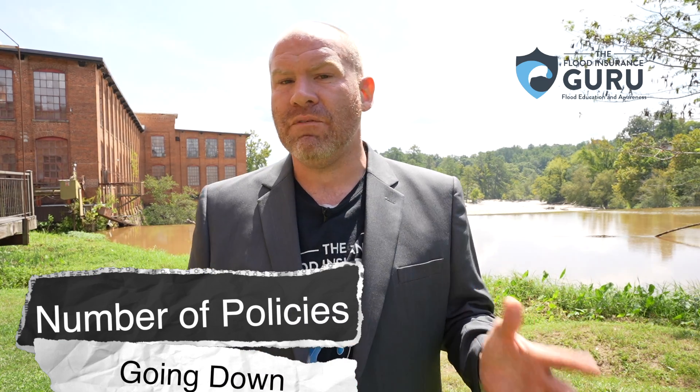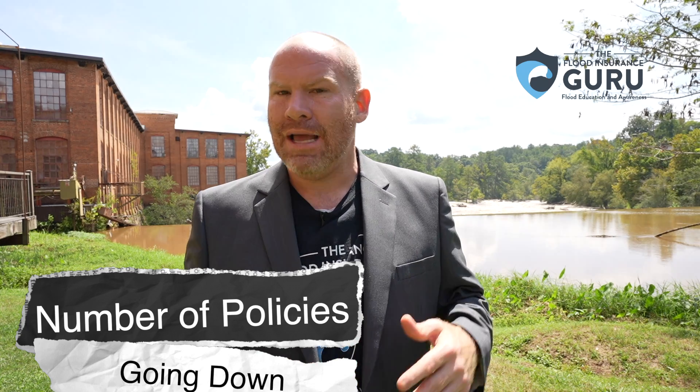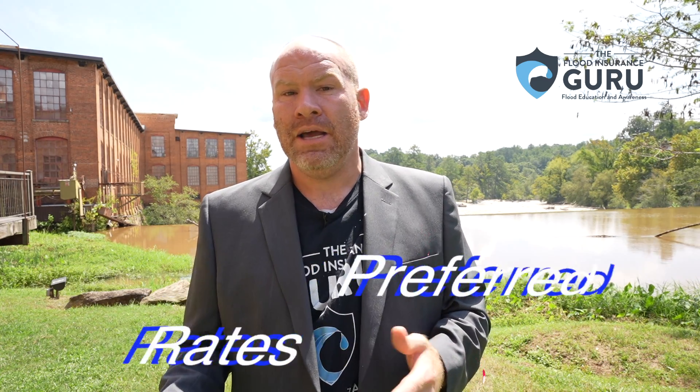Several years ago the National Flood Insurance Program had a mission of really growing the amount of flood policies available. They wanted to make sure people could financially recover from a flood disaster when it happens. Then Risk Rating 2.0 came out, preferred pricing went away, and a lot of these things have gone in a different direction.